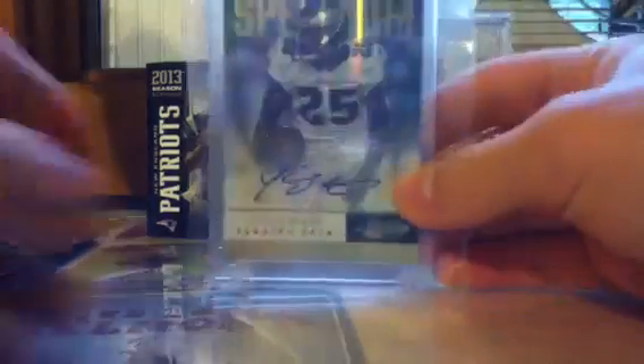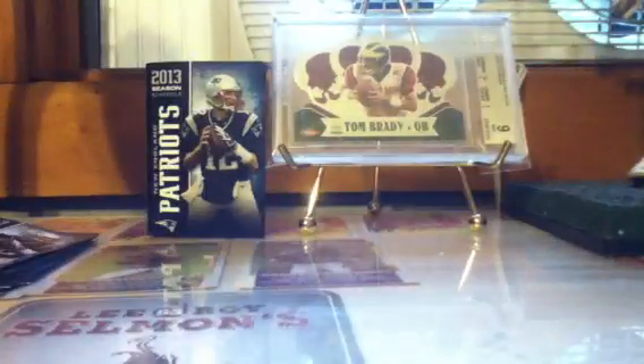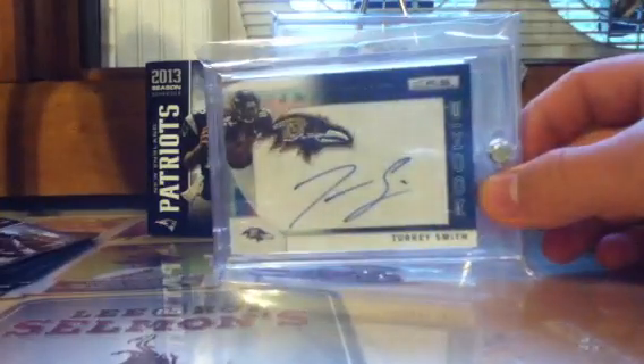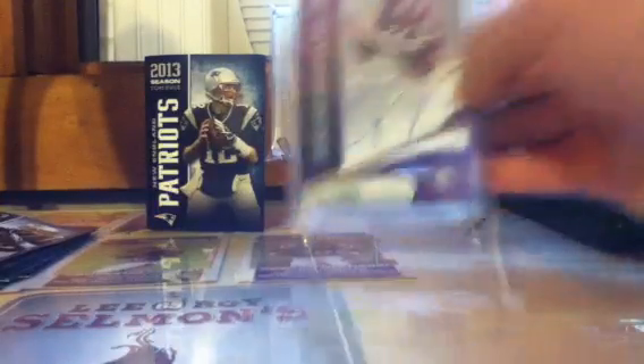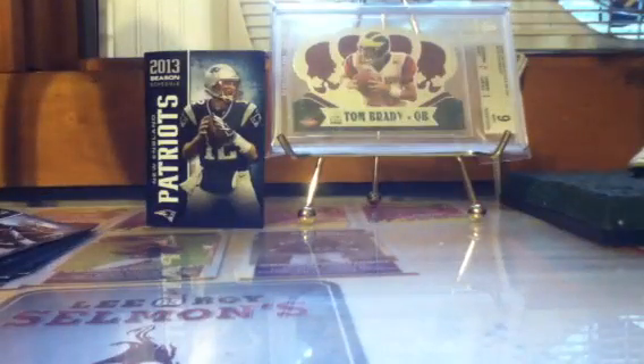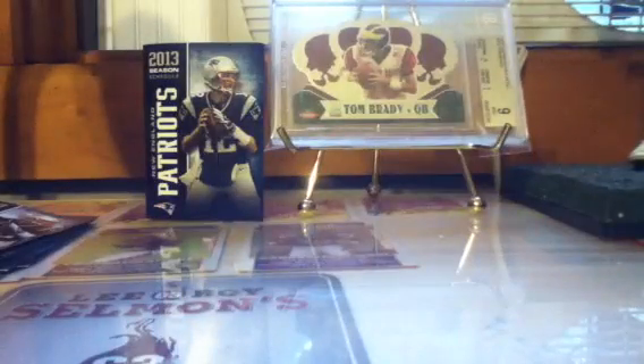Now on to the last stack. LeSean McCoy Spectrum auto out of 75. Doug Martin rookie auto, not numbered, from Magic. Torrey Smith rookie manufactured patch auto. Ty Hilton/Muhammad Sanu dual jersey dual auto out of 110. Prism refractor Gridiron Jersey auto of MJD numbered 5 of 10. Another Vernon Davis rookie on-card auto out of 100 — he'll play great this year. Trent Richardson rookie refractor auto out of 50, on-card auto from Press Pass — a very nice card.